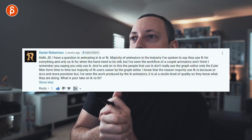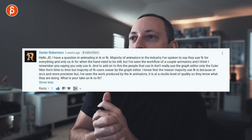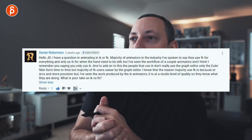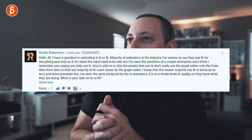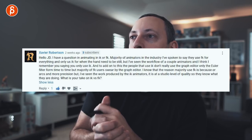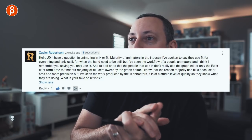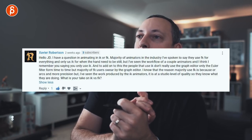Xavier Robertson asks about IK versus FK. Most animators he's spoken to say they use FK for everything and only use IK when the hand needs to be still. But some animators use IK only. IK users don't really use the graph editor much — just the Euler filter occasionally — while FK users swear by the graph editor. What's my take on IK versus FK? I've got a couple of tricks about how to make IK look like FK, which is a common issue at schools. That's going to be a separate FNA clip.